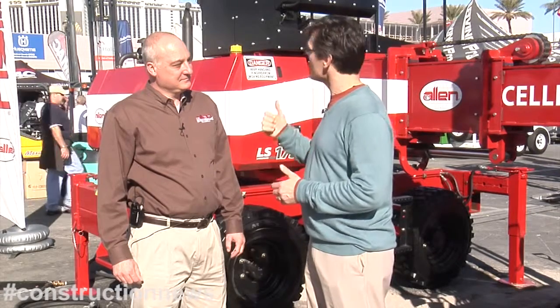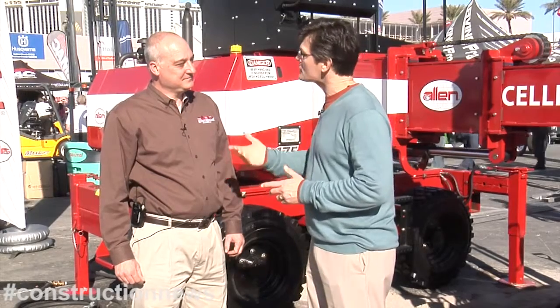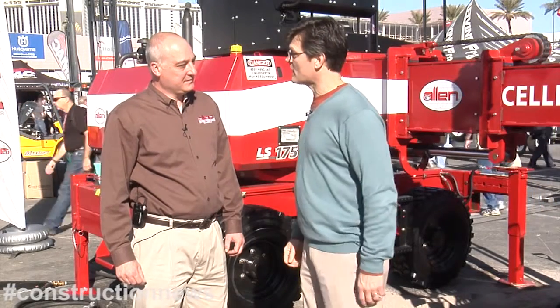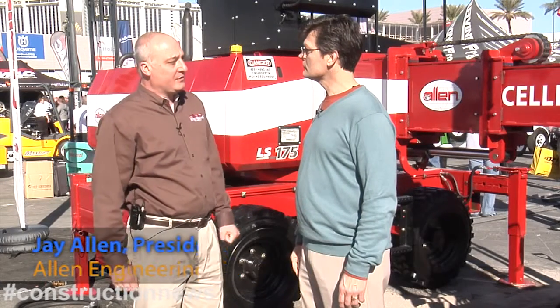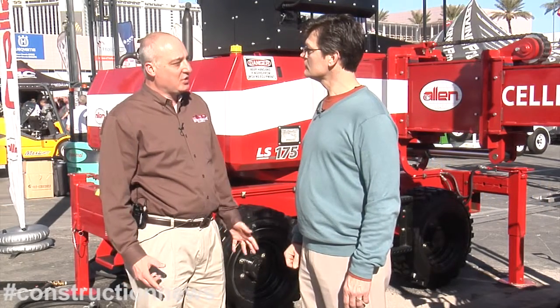Larry Stewart with 4constructionpros at World of Concrete 2012 with Jay Allen from Allen Engineering. The company is making significant investments in product, including a first laser screed with the Allen name on it. Allen Engineering decided about three years ago to move into the laser screeding business. They purchased the product out of Europe — it was called the Multi-Arm Screed — bought the rights to it, and waited on the market to recover before bringing laser screeding to market.